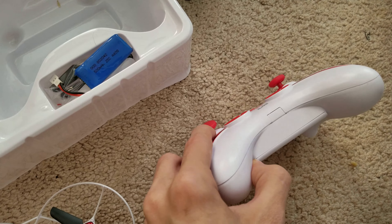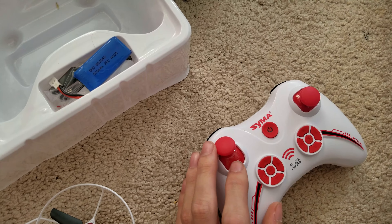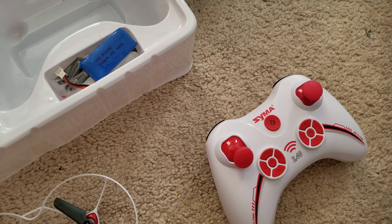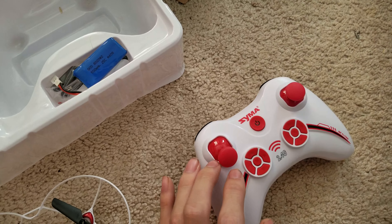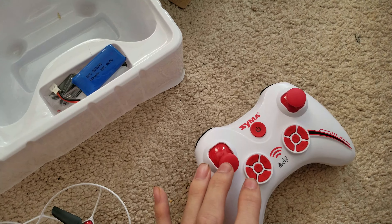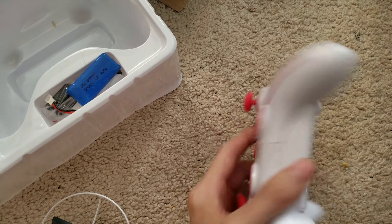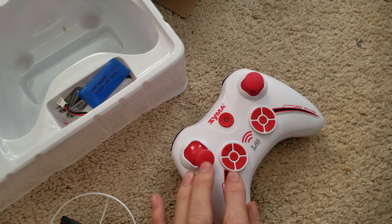It's a good thing that this one doesn't charge through the controller, so you can USB it and the batteries will last a long time — which is one of the reasons why I love this quadcopter. The S-17G helicopter from 2010 also had that feature: you could charge it from the computer, so your batteries last twice as long to reduce operation costs.